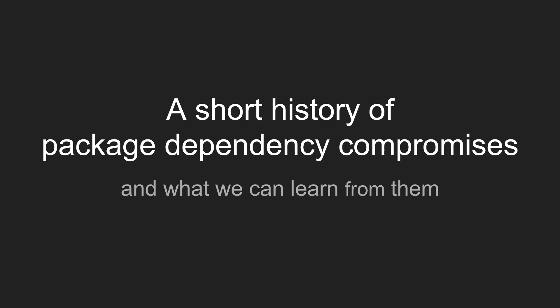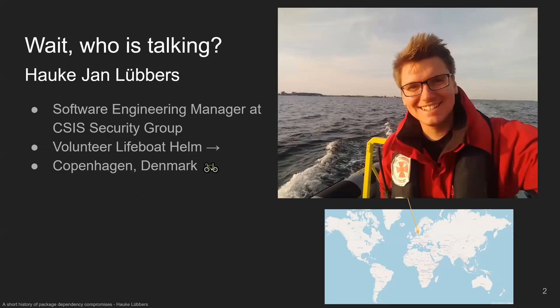If you're wondering who's talking, that's me — I'm Hauke Lubas. I'm a software engineering manager at CSI Security Group. We do remote forensics, phishing detection and takedown, and in general threat intelligence, mainly for financial institutions and larger companies. I'm also a volunteer lifeboat helm, and I do all of that here in beautiful Copenhagen, Denmark.